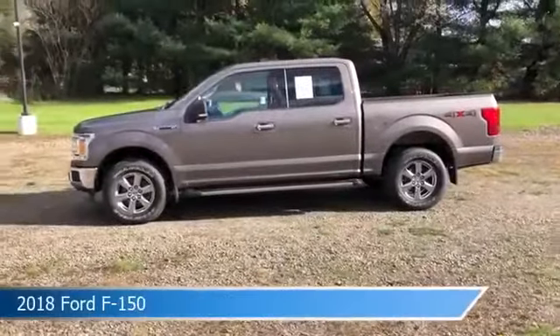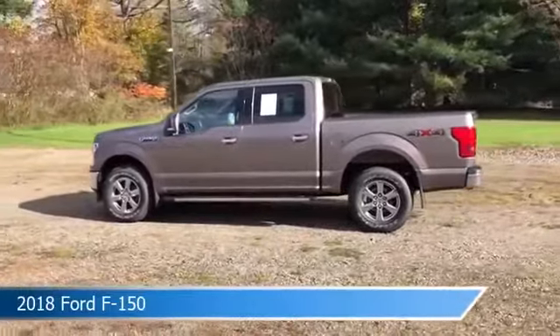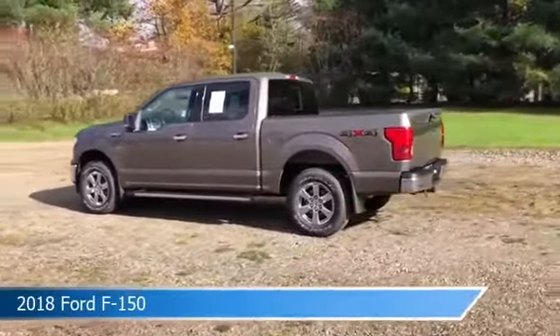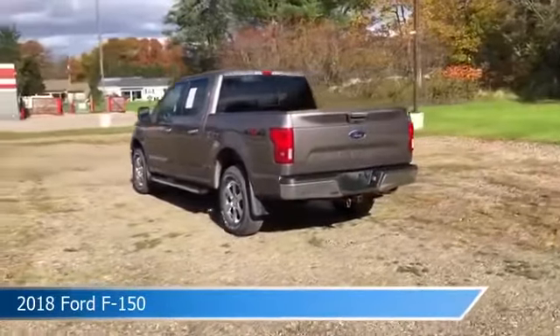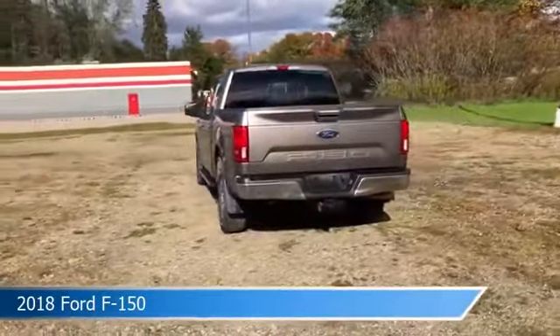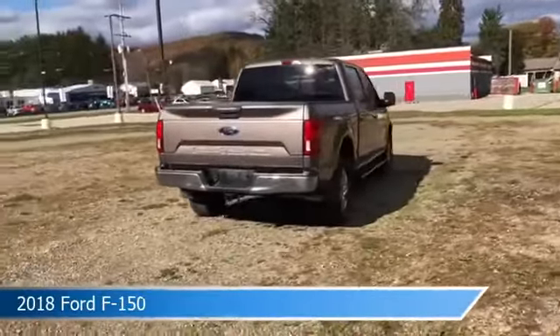Take a look at this 2018 Ford F-150. Equipped with a 10-speed automatic transmission in stone gray, this car comes with some great features including alloy wheels, navigation system, anti-lock brakes, backup camera, and more. Come in and check it out today.